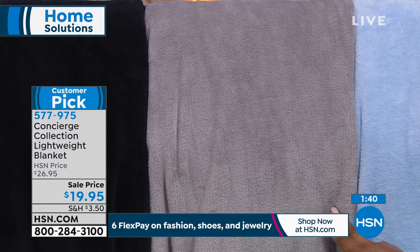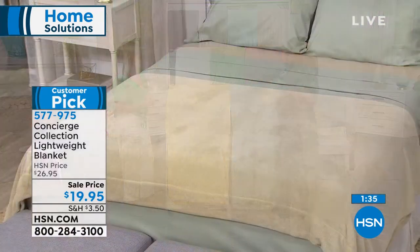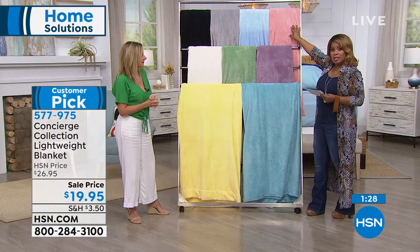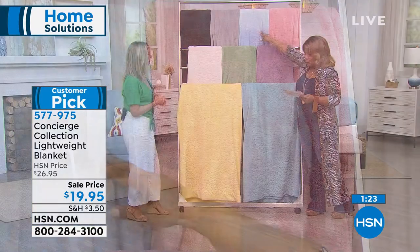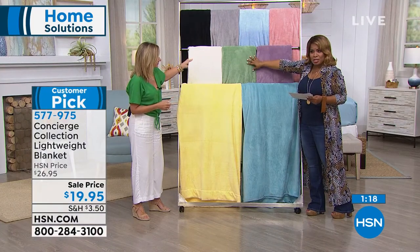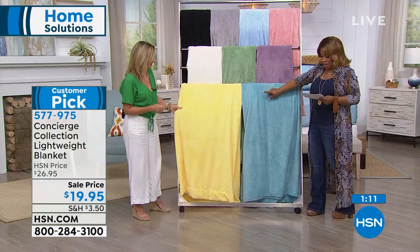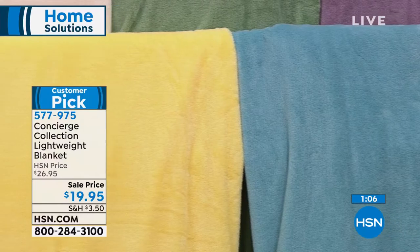You don't want to be doing the tug-of-war pull with the blanket. The rose color only has 80 remaining. Here's a quick look at the colors: rose, light blue, gray, black, ivory, sage, lavender. Think back-to-school time, dorm rooms, gifts. There's your aqua, and then the yellow — it's so happy. Think outside the bedroom too: I use these in the family room on a leather sofa.